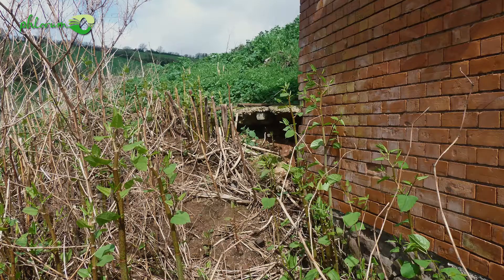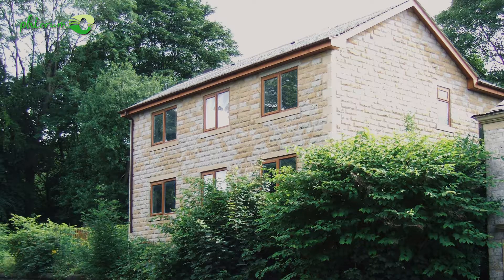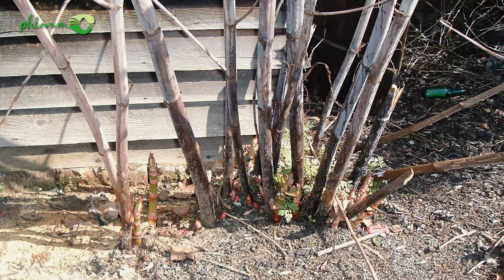Although Japanese knotweed has a perhaps misplaced reputation for causing damage to property, it's really the impact it has on purchasers' decisions due to perceived risk and blight that means it reduces the value of property. People are less likely to pay the same amount for a property affected by Japanese knotweed as one that isn't.